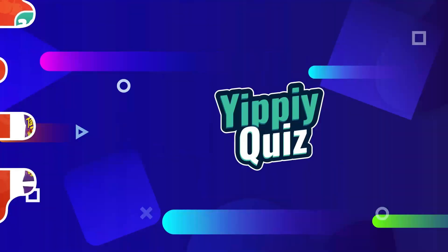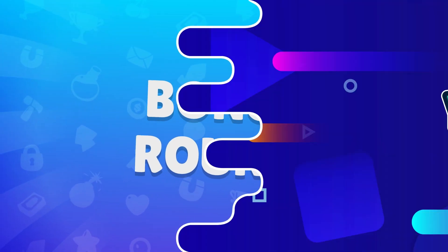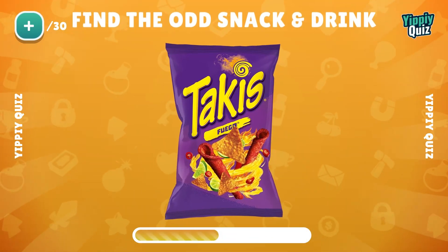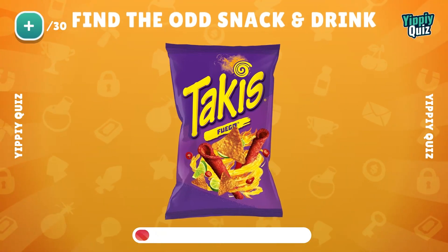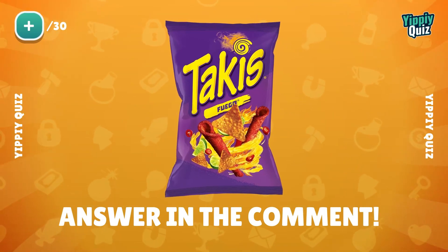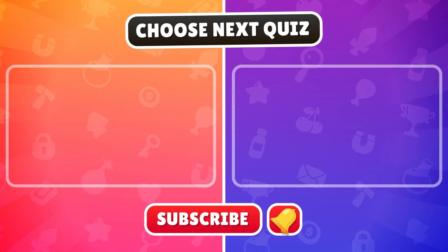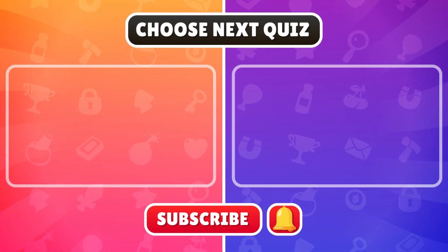Ready for the bonus level? In this Takis snap, what's odd about this packaging? Look carefully — did you find it? If you know anything odd in this Takis packaging, please answer in the comments. Let's see.